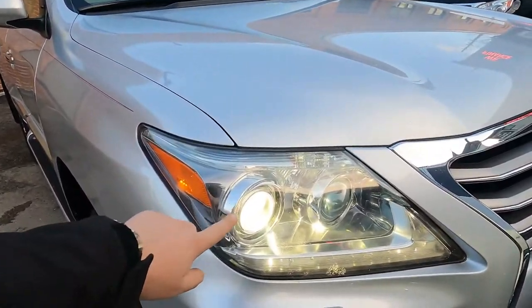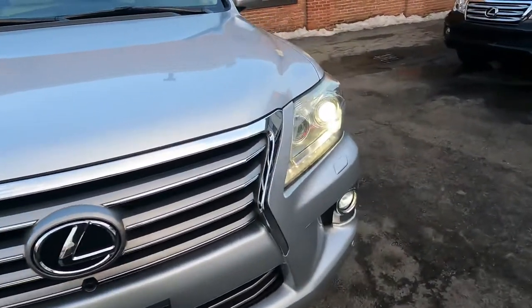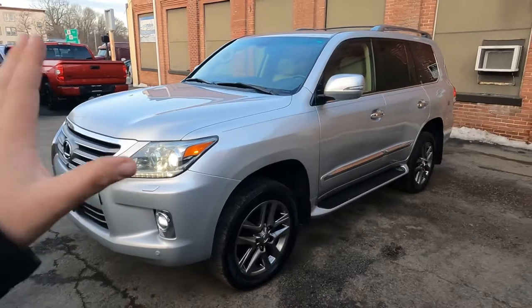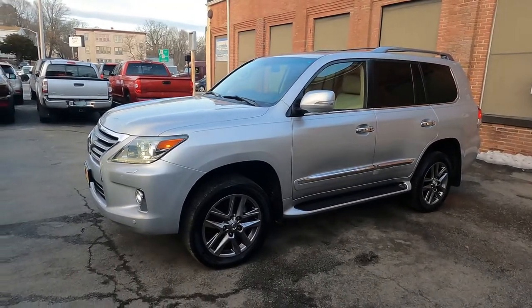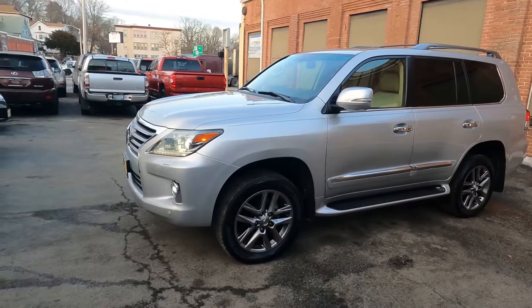See the white HID headlights and fog lights — very nice. Before I go for the test drive I have to say thank you so much to our customer for choosing us and trusting us from far away.